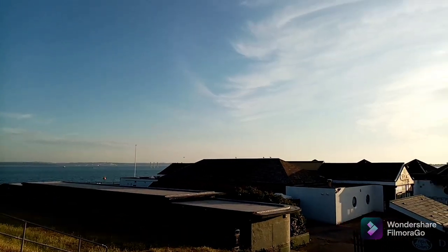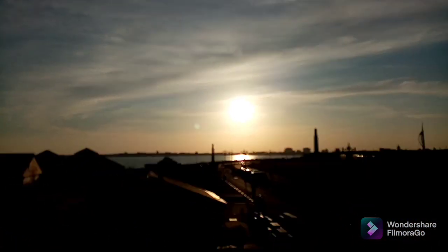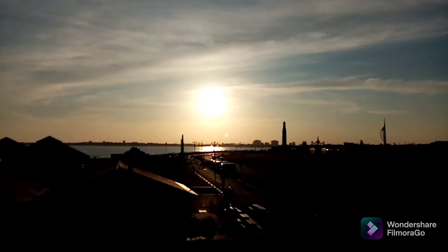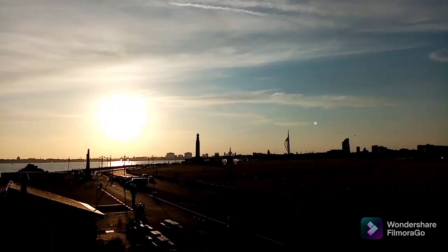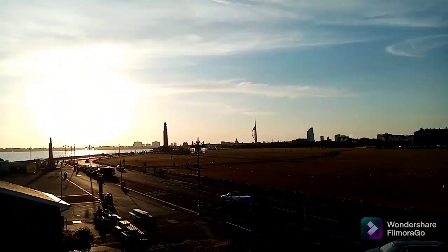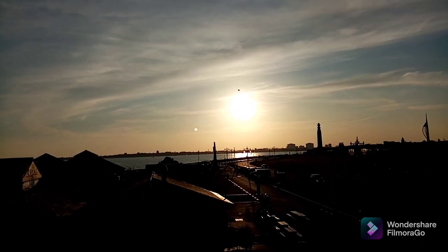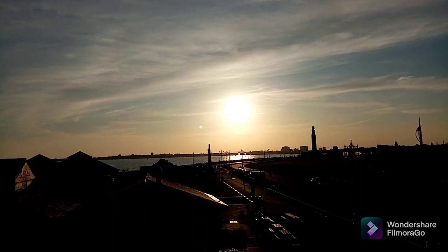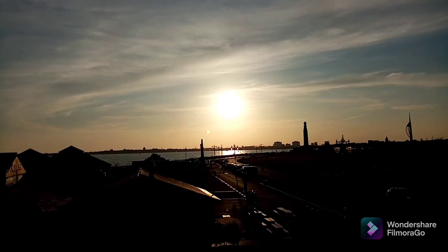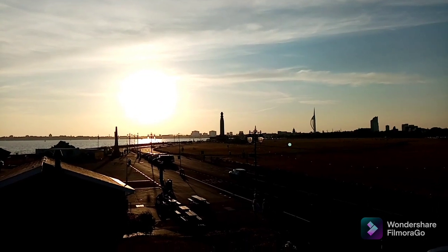20:09, so basically one hour and three minutes until the sunset. We won't see it from this position, but the sun will go down and to the right until it's setting behind those buildings in the distance.